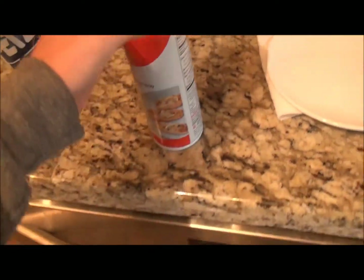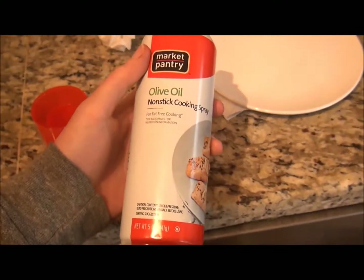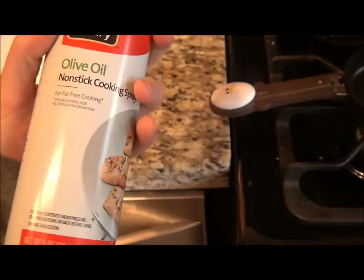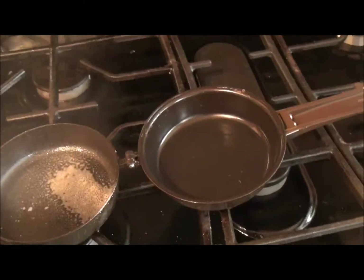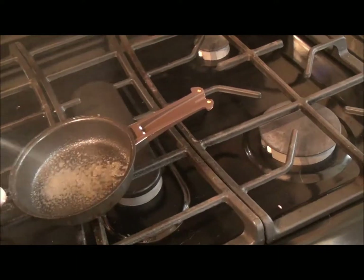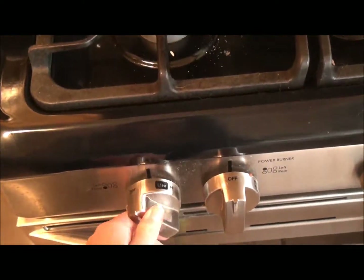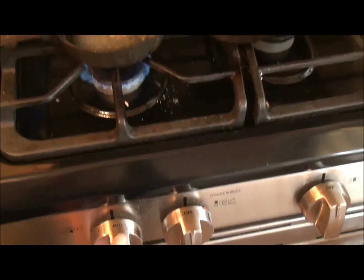It's supposed to be a nonstick pan, but trust me, it's not. So I'm just going to put some olive oil nonstick cooking spray on here. It works better when I hold it up. And then crack some eggs in.